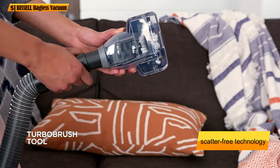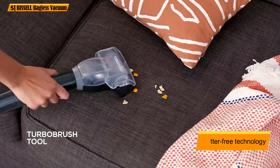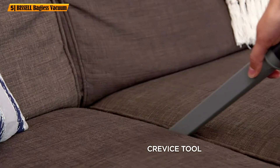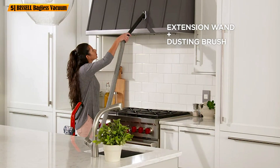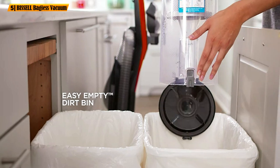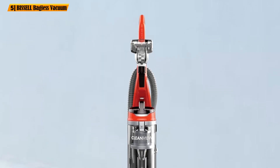Now to the scatter-free technology. As you may know, debris has a nasty habit of getting in between floor planks. This vacuum extracts it from there and doesn't throw it around, forcing you to make another cleaning round. The laminate and tile floors will also look clean and shiny with this unit.